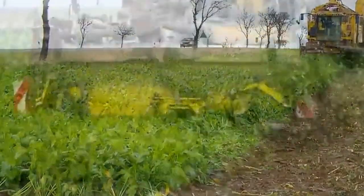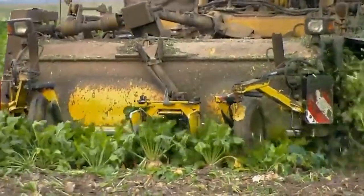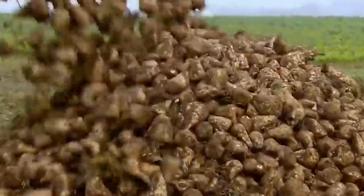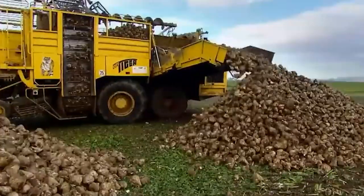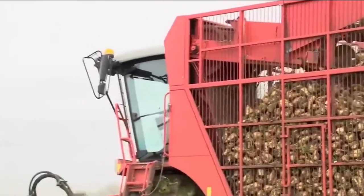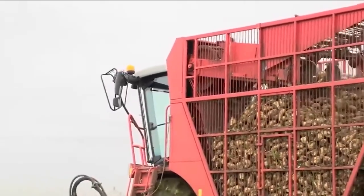Sugar beet is harvested during autumn and winter, where a rotor beater cuts off or tops the head of the beet, which is then left in the field. A beet loader then pulls the beets out of the earth and into a truck, where the beet is driven to a processing plant.